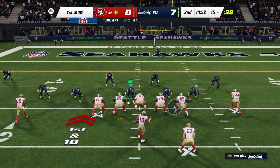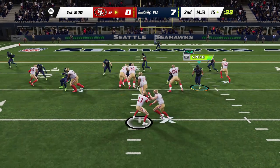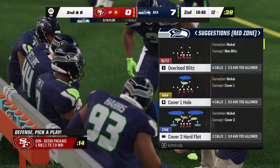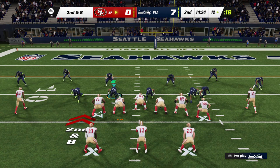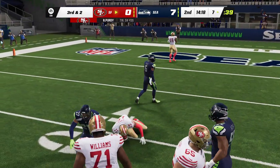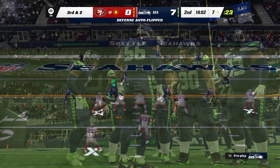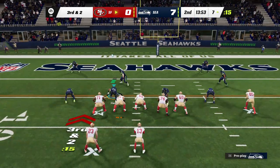Line of scrimmage the 15, it's first and ten. From the shotgun to McCaffrey and he'll fight his way down around the 12 — a couple on the carry, second and eight. Back to throw — Purdy, throw left side, complete, that's Jennings, a gain of six, now two yards to go on third down. He ran a hitch route — it really helped to have a guy who can turn it loose and he rifled one in there. Not much run after catch but it worked really well.